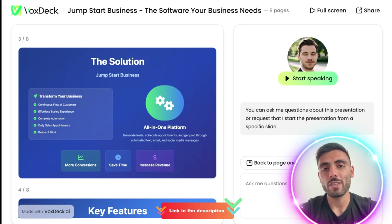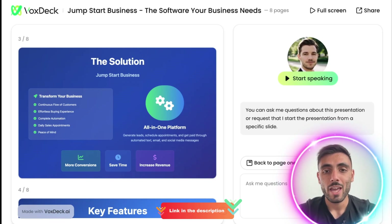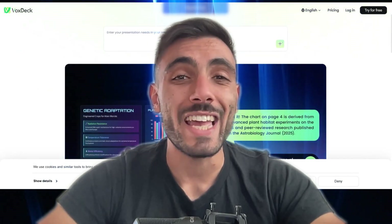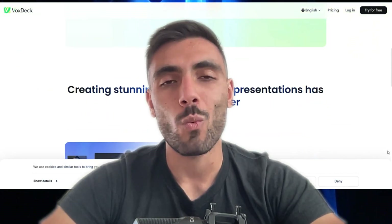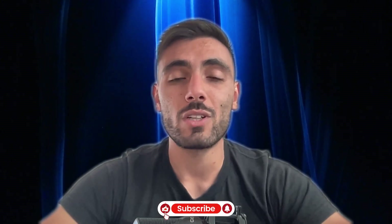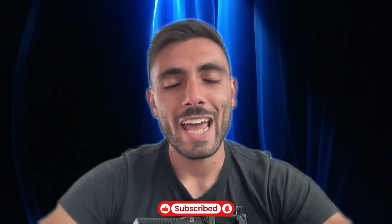I just sit back and enjoy the presentation. Click the link in the description and create your account today — grab your 1,000 points with your sign-up. If you're still starting from scratch in PowerPoint, you're spending your energy in the wrong place. Let Vox Deck build and even present your deck. Claim your free points while it's still available. Don't forget to like and subscribe, and leave any questions in the comments.